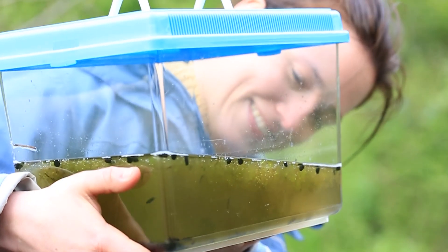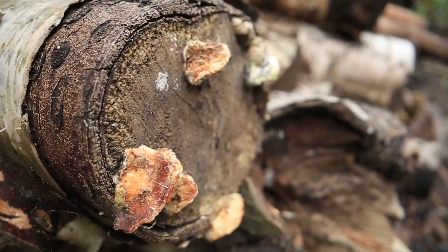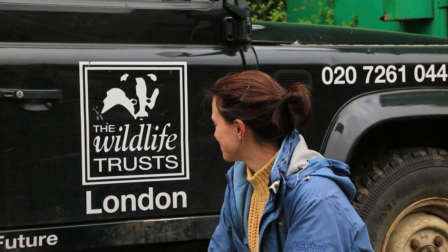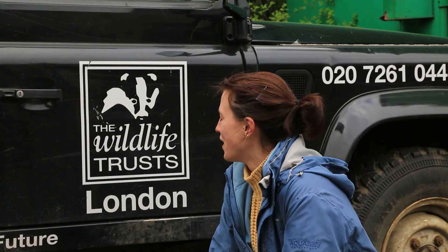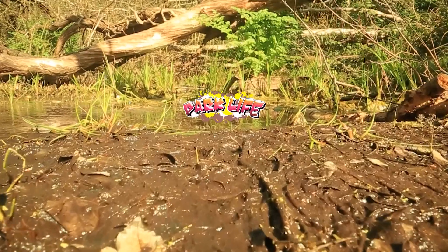Today we caught some tadpoles of the common European frog. We learned about the Turkey Tail, a magic colour-changing mushroom. And we learned how you can get involved and help save your green spaces by becoming a Parklife ranger. I'm Dr Anna Hart and thanks for watching Parklife.